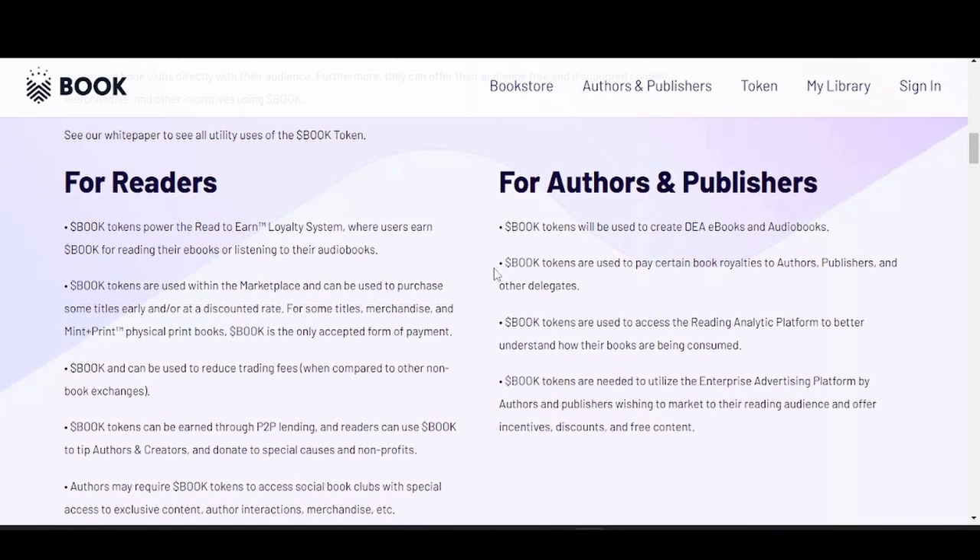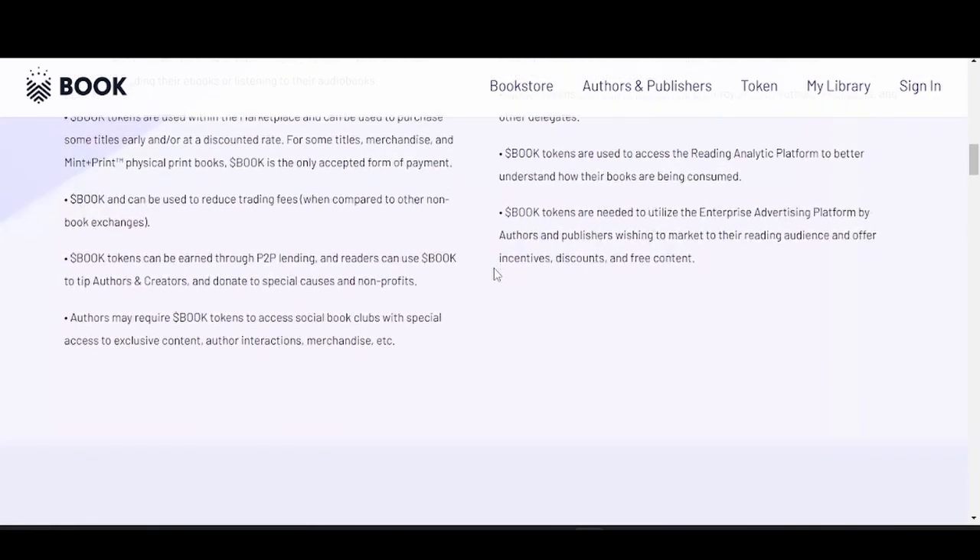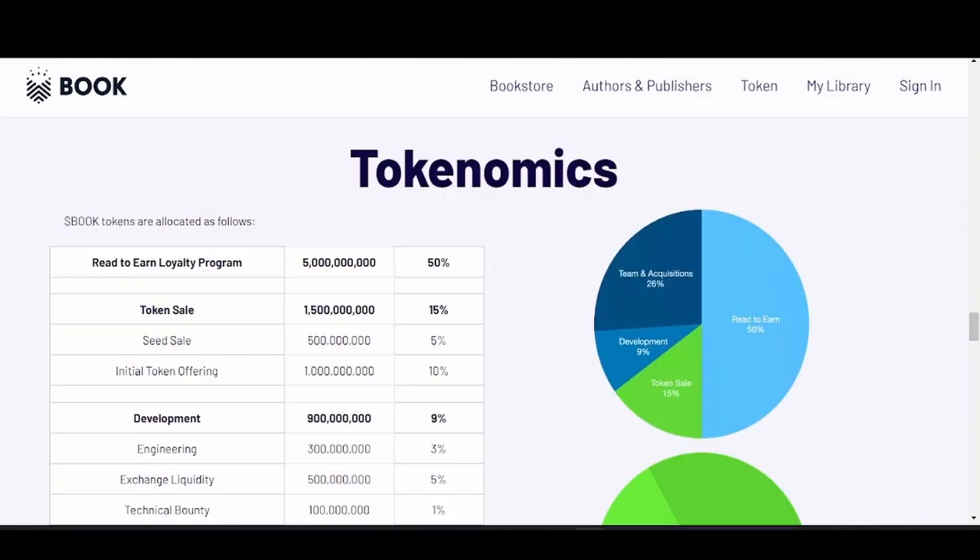For authors and publishers, book tokens are used to create decentralized ebooks and audiobooks and to pay royalties to authors, publishers, and other delegates. So they don't just get the initial sale — they get royalties for every secondary market sale. Book tokens also access the reading analytics platform and the enterprise advertising platform, allowing authors and publishers to market to their reading audience and offer incentives, discounts, and free content.